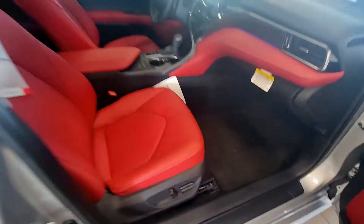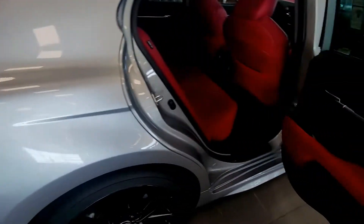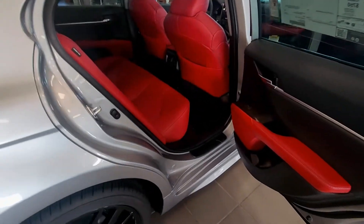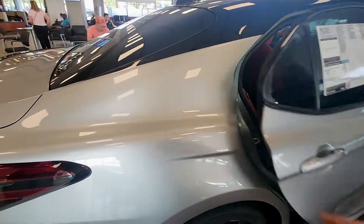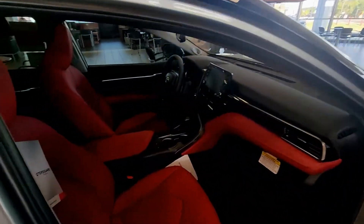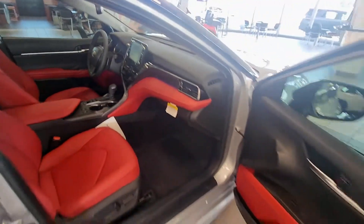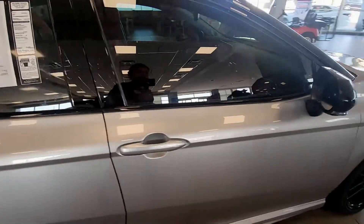At least if I had to detail this car, I would make sure I put leather seat conditioning — especially for the red seats, because red seats in TNC do tend to fade with body oil, the color comes out quick. Y'all are going to see me do the full detail on my car soon.